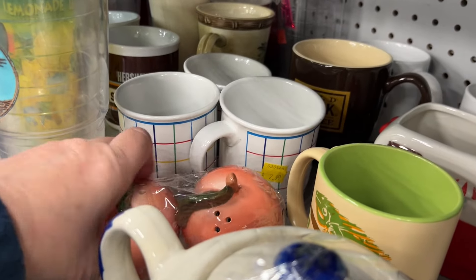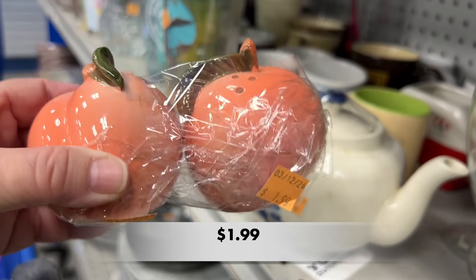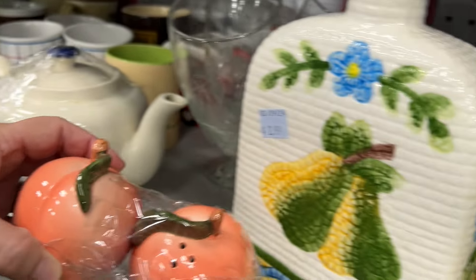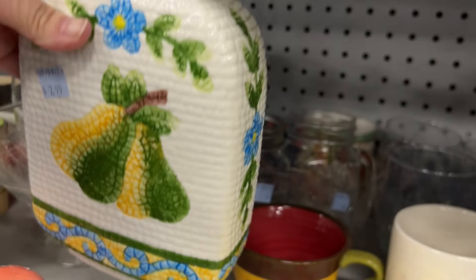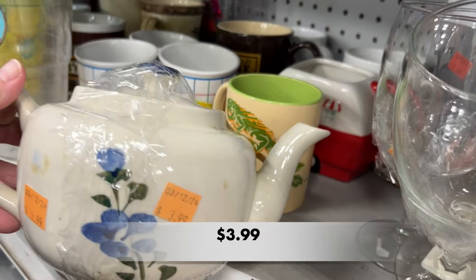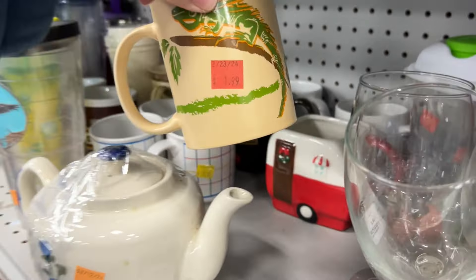Look at these sweet little peach salt and pepper shakers. Did you know that even though Georgia is known for their peaches, South Carolina averages more than three times the amount in pounds of peaches harvested than Georgia? We've got it going on here in South Carolina — and there is nothing better than my mama's peach cobbler.